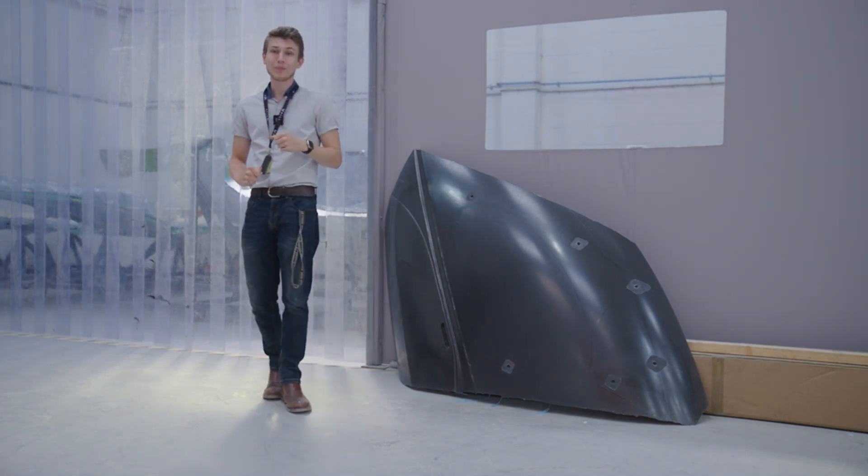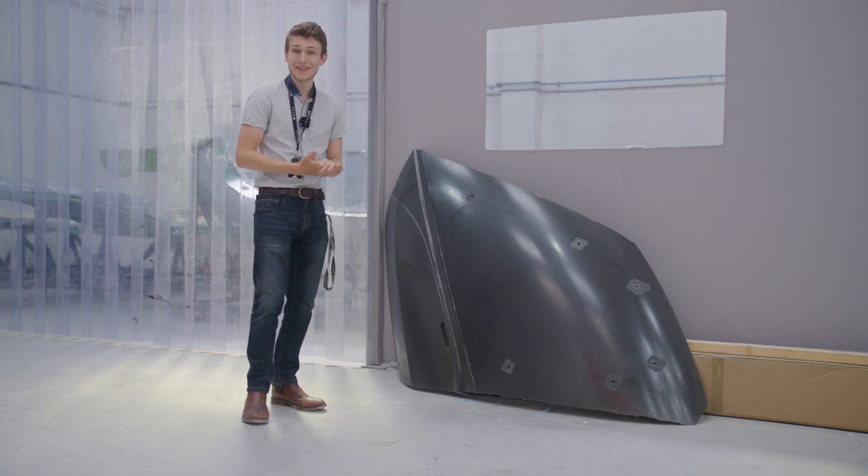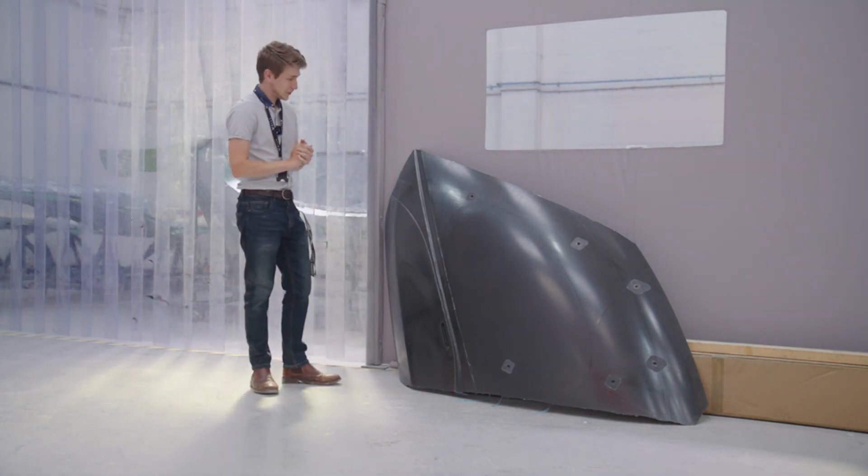If you want to see more, be sure to like and subscribe, because in the future video we'll be going over the trimming, the fitment, and everything else involved. So don't miss out.